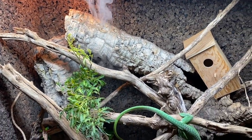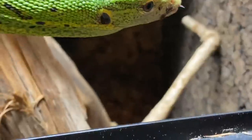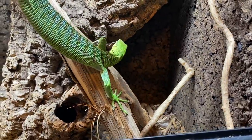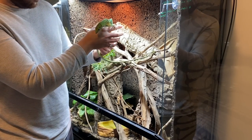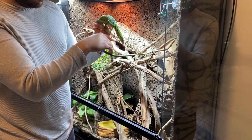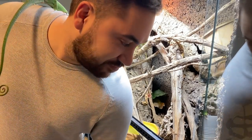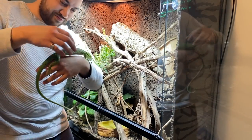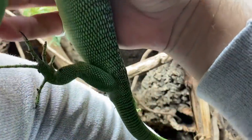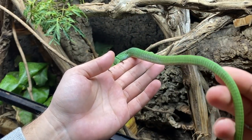Here is Savzy, my female green tree monitor lizard, and she is so inquisitive and very friendly. When I express to you the work that I'm putting into Basil's taming, Savzy is the end goal. What she represents as a friendly tree monitor is everything I hope to achieve with Basil. She loves coming out and interacting with people, she loves being hand-fed, and she loves just hanging out with you.